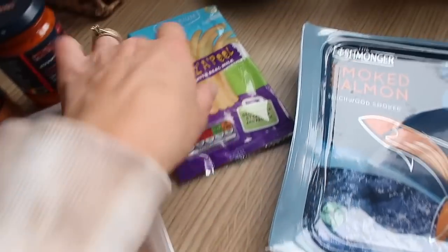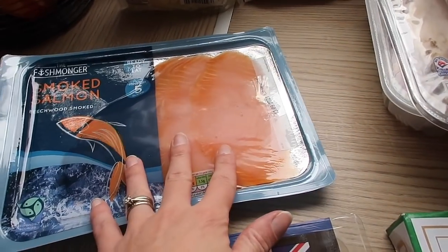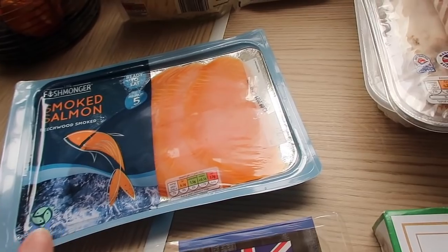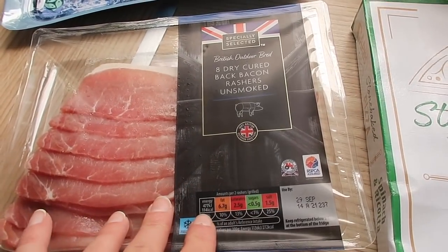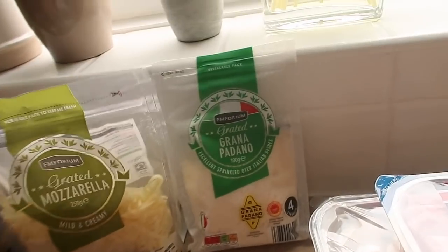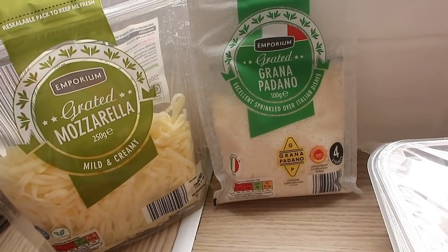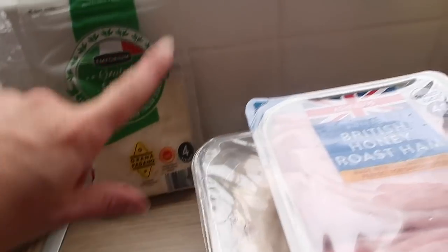I got some cheese strings — Miles loves those. I got smoked salmon; I did it last week and everyone went crazy for it. I did smoked salmon and cream cheese bagels for lunch with a bit of salad. I've got some bacon rashers for bacon sandwiches, and then some grated mozzarella for homemade pizza — we'll probably do that on Friday.